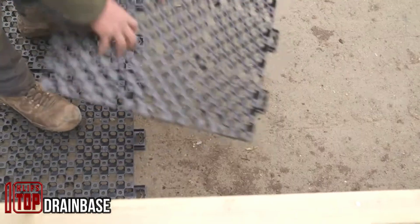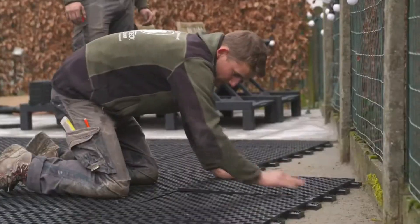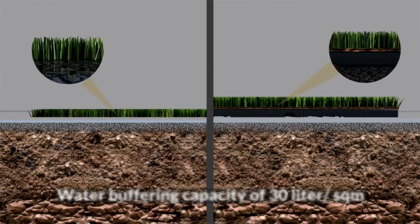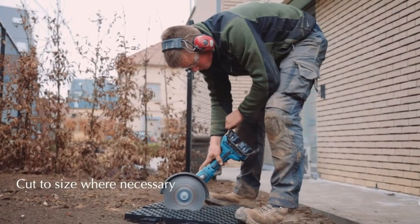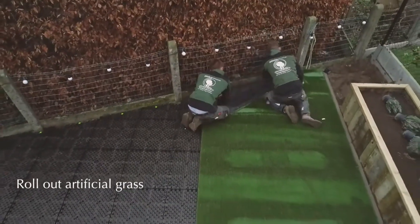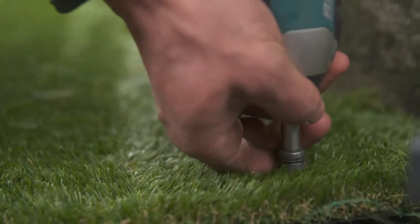Even artificial turf requires effective drainage to prevent quick drying and mold formation, and DrainBase offers a solution for this purpose. The DrainBase system comprises plates made from HDP, a polymer commonly used for making bottle caps and fridge drawers. Each tile is designed to capture rainwater, store it, and subsequently facilitate a gradual seepage into the ground. These tiles can manage gallons of water over an 11-square-foot area, with the standard tile measuring 24 inches square. They also provide stability to prevent the artificial turf from shifting. A single tile is priced at $25.